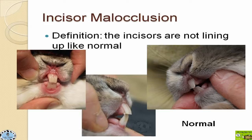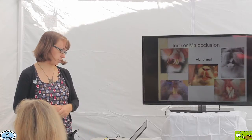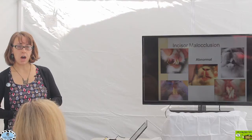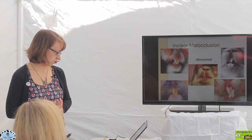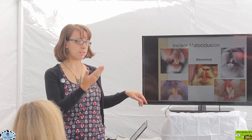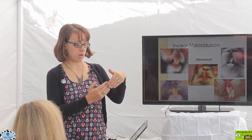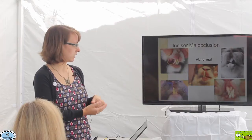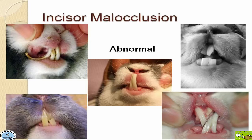An incisor malocclusion is defined as those incisors not lining up appropriately. A true malocclusion means those incisors are not coming together correctly. You can have a variety of manifestations — something really serious where the lower incisors come in front of the upper incisors. When that happens, they're not able to wear down on one another appropriately, and often the upper incisors will start to grow and curl back.